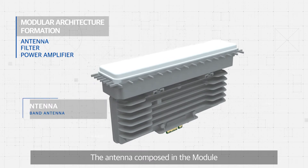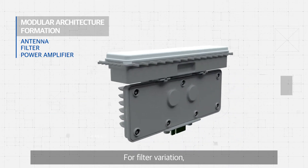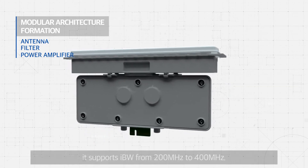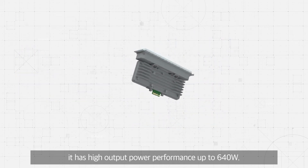The antenna composed in the modular allows easier adaptation of frequency variation by using a full band antenna. For filter variation, it supports IBW from 200 megahertz to 400 megahertz. And in terms of power amplifier variation, it has high output power performance up to 640 watts.